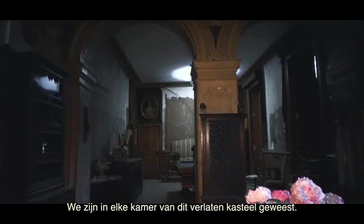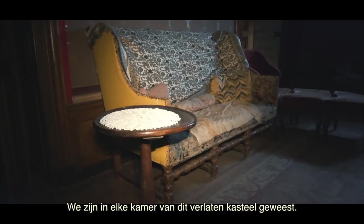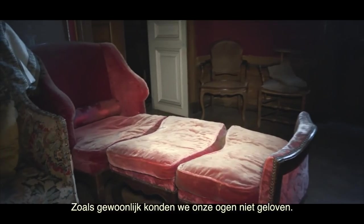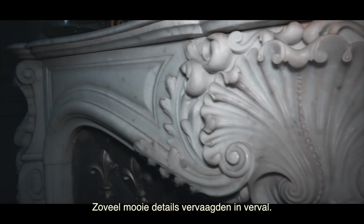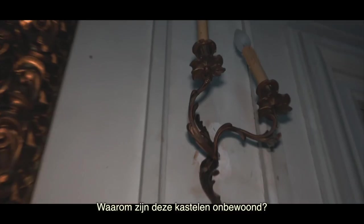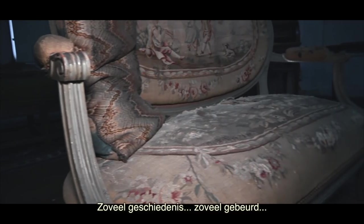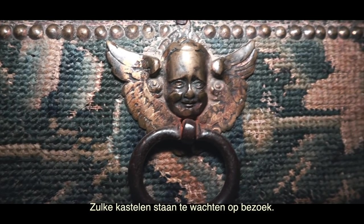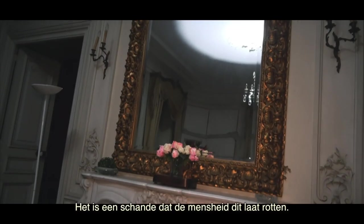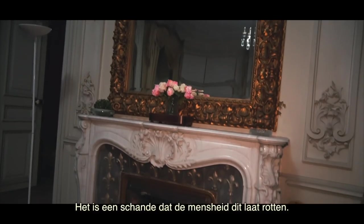We have checked every room in this abandoned castle and as usual we couldn't believe our eyes — so many beautiful details that were fading away into decay. Why are these castles uninhabited? So much history, so much has happened here. Castles like these are waiting to be visited; it's a shame that humanity lets them rot.